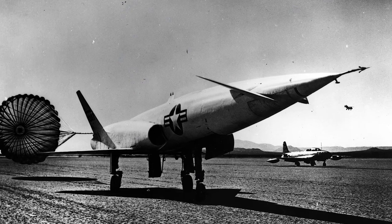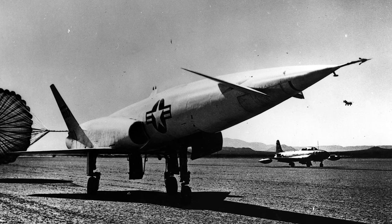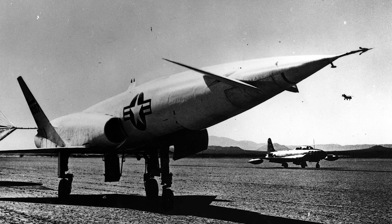X-10s flew 15 flights from Edwards Air Force Base between 1953 and 1955, reaching a top speed of Mach 1.84, which outperformed most contemporary turbojet-powered aircraft. From 1955, testing took place from Cape Canaveral in Florida, where the X-10 reached a maximum speed of Mach 2.05.